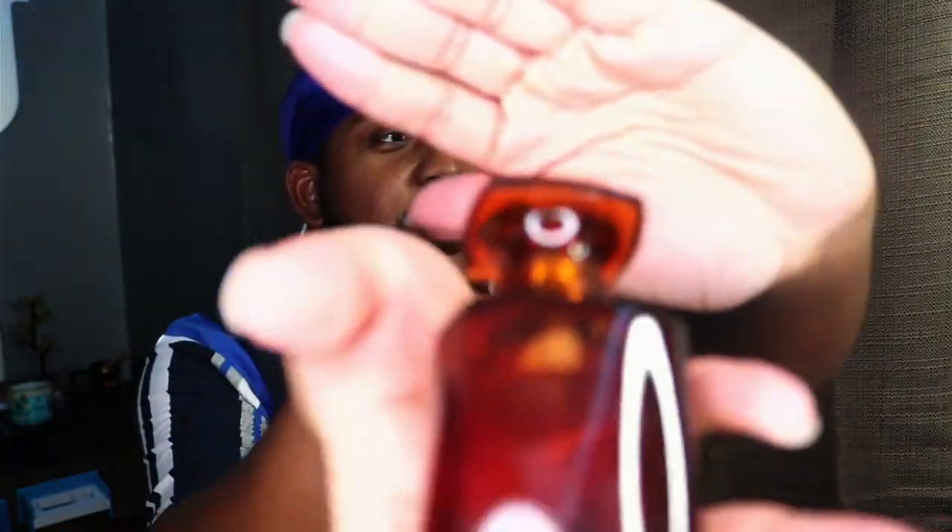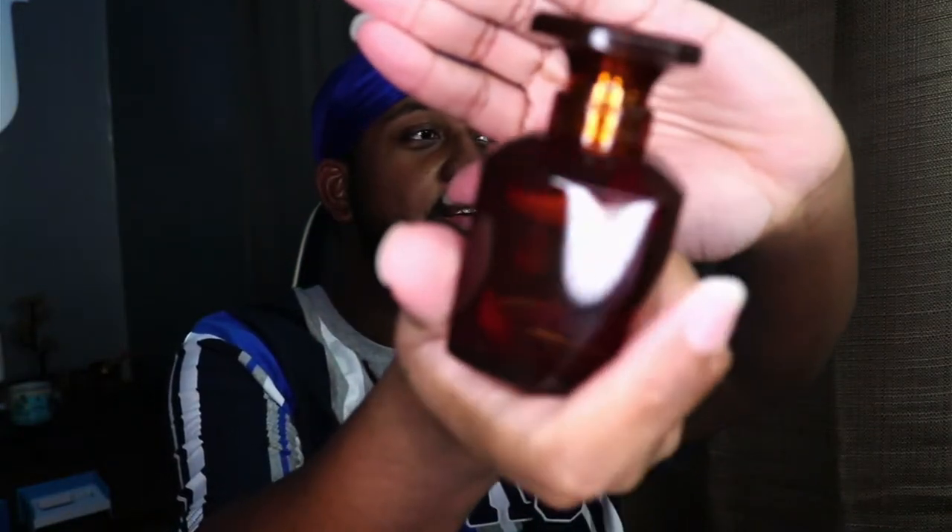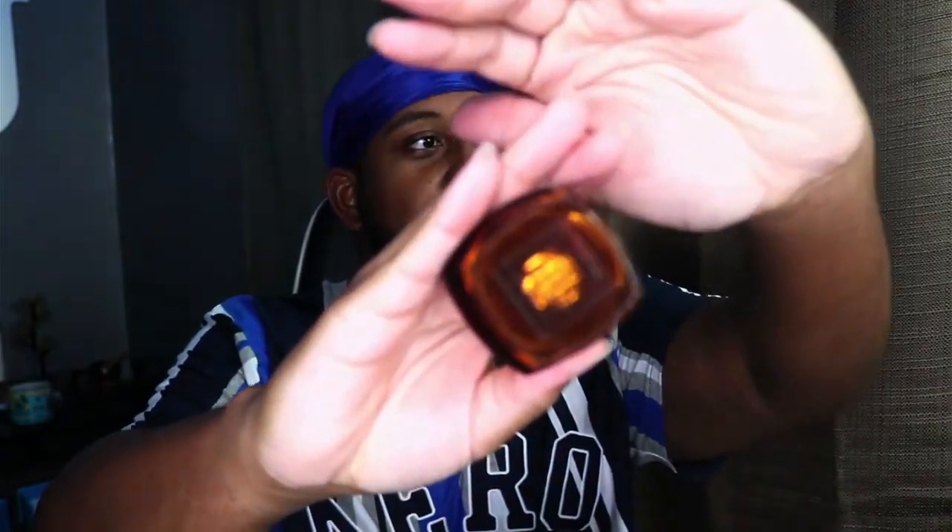Smelling it already — smells good. So the bottle is real cute and small. I like it, simple, not too much going on. Do you like it, the makeup gurus? That's really cute.